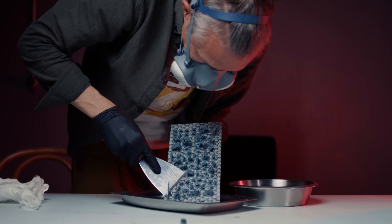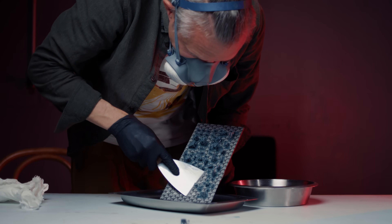I also snuck in some of my custom Roman shields — the Roman shields were made for an Age of Sigmar project and are free to download, linked down in the description. Don't forget to like and subscribe while you're down there. Thanks.